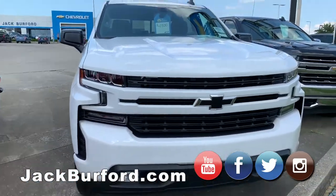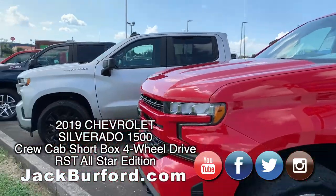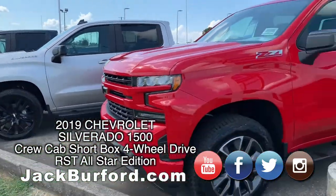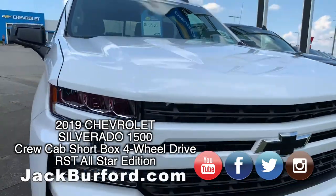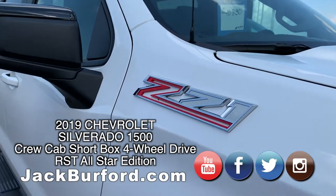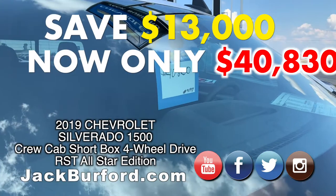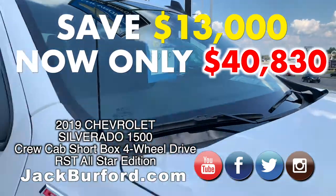Last but not least — and again, the first six trucks you see here at Jack Burford Chevrolet are the ones with special pricing. This is stock number 9197, $13,000 off the sticker price. We're going to sell it for $40,830 plus tax, title, and license.